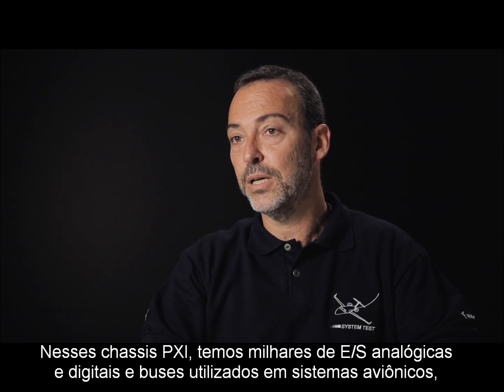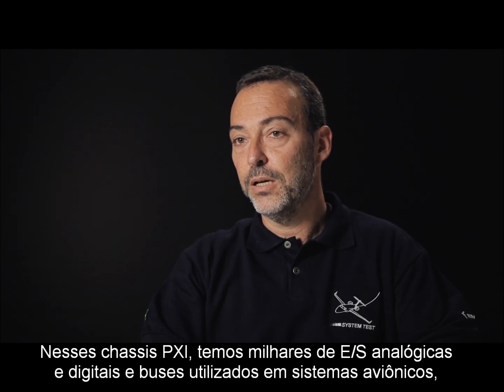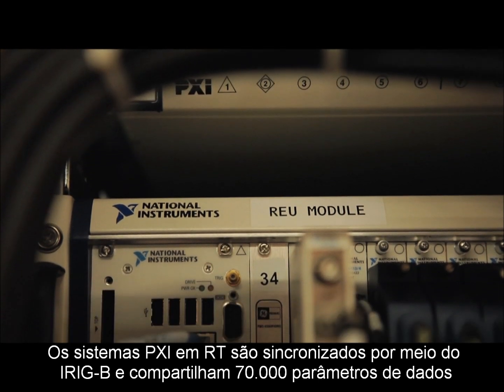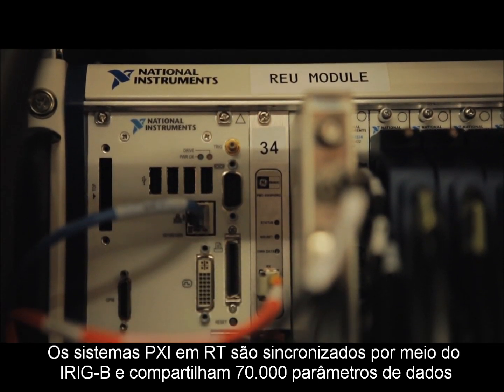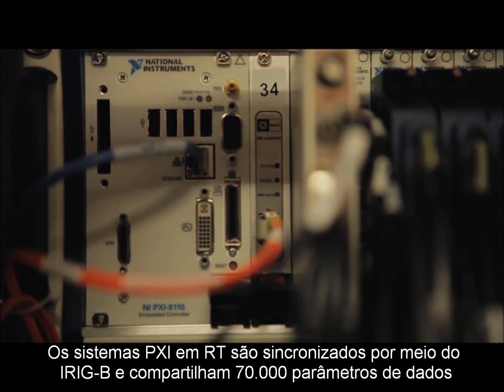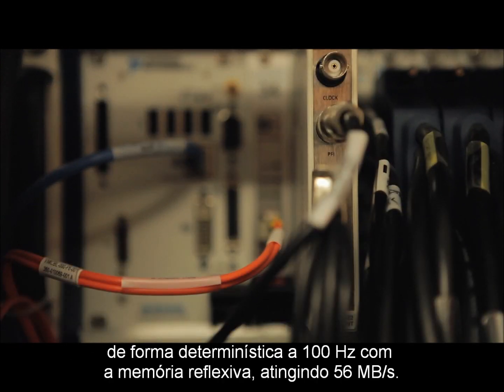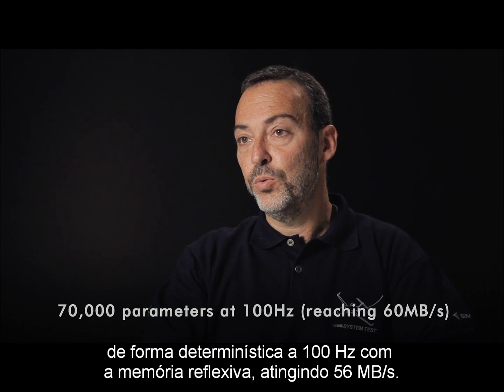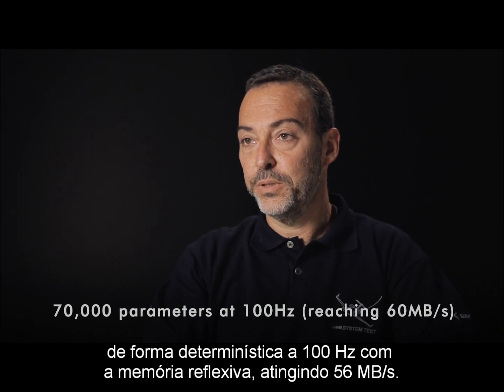Across these PXI chassis, we have thousands of analog and digital IOs and avionics buses, such as ARINC 429, ARINC 664, and TTP. The RT-PXI systems are synchronized using IRIG-B and share 70,000 parameters of data at 100 Hz using reflective memory, reaching 60 megabytes per second.